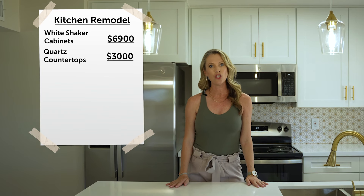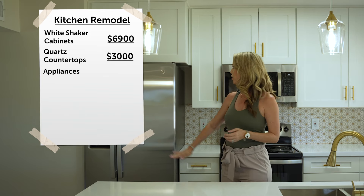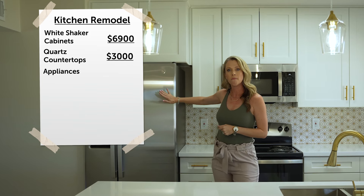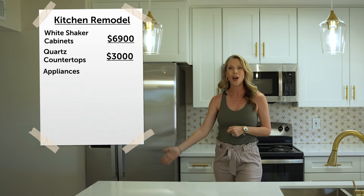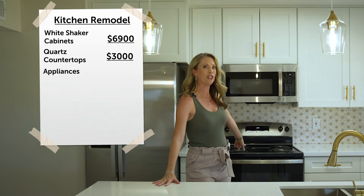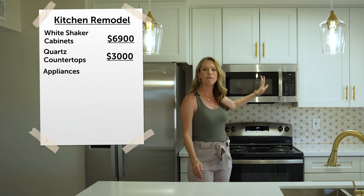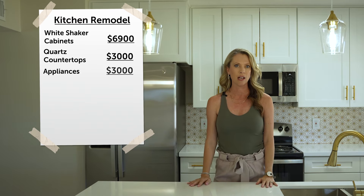We did decide to do a full appliance package here. That includes a new fridge with ice and water, a new dishwasher behind the counter, a new stove, and a new microwave. That whole package was approximately $3,000.